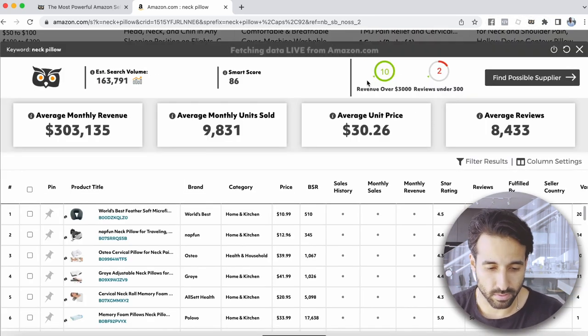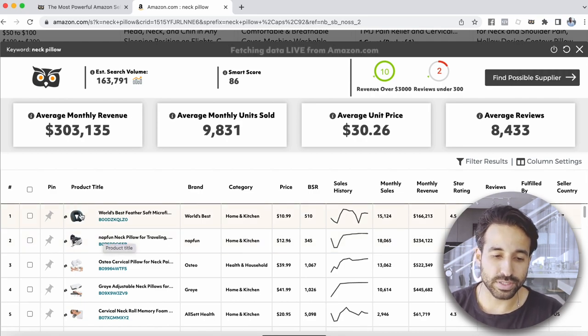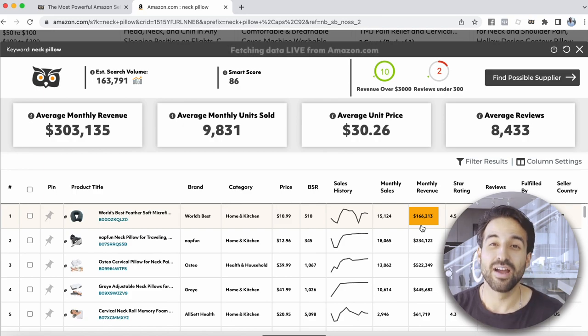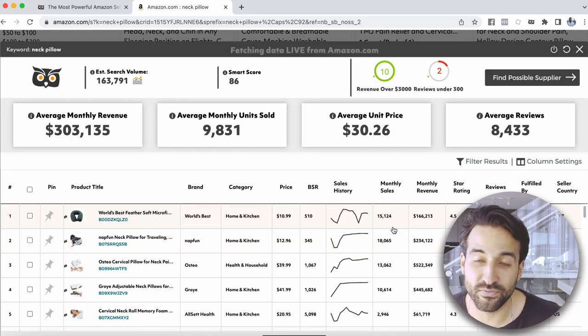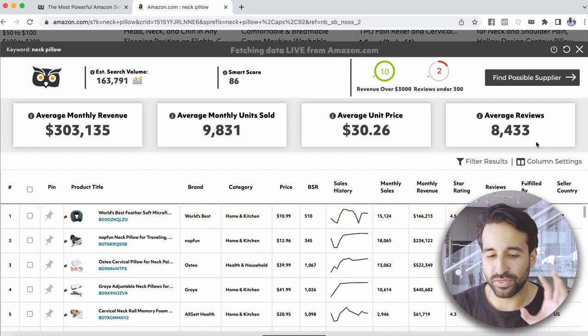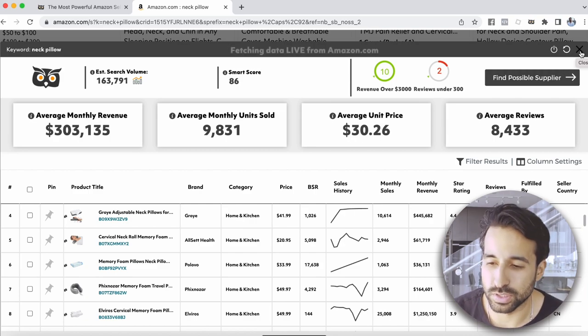It shows you the exact listings we just saw on Amazon. As you can see, this particular seller is doing about $166,000 of monthly revenue selling this particular neck pillow, selling an estimated 15,000 units every month. This tool is pretty cool — you can see how much money your competitors are making before you even launch the product, so you can start doing some market analysis.